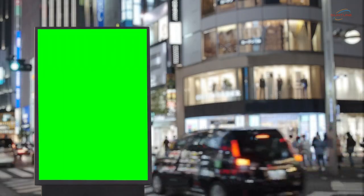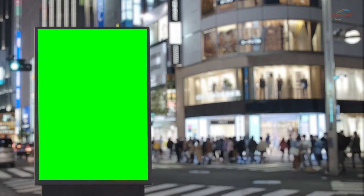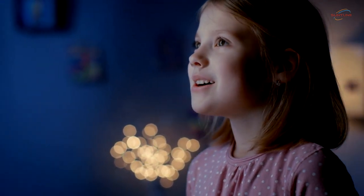Secondly, outdoor digital display boards offer flexibility and versatility in content delivery. With their ability to switch between different content formats seamlessly, they enable you to engage your audience in a more captivating and interactive manner.